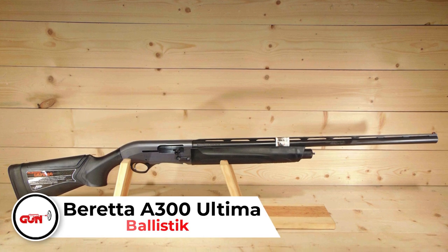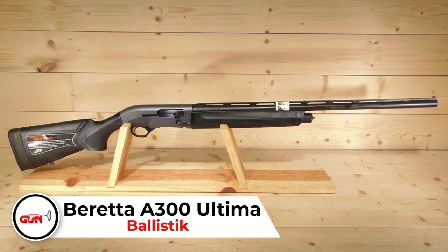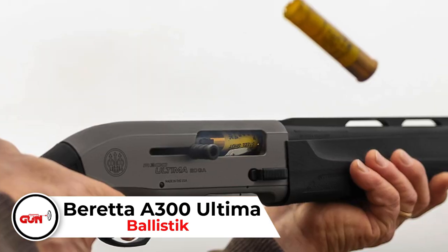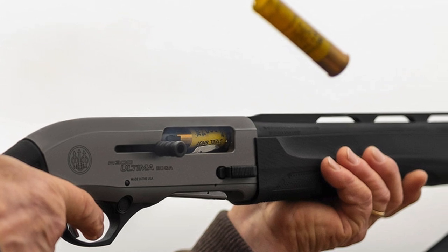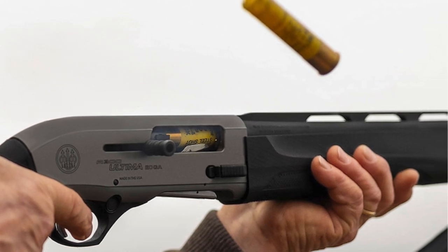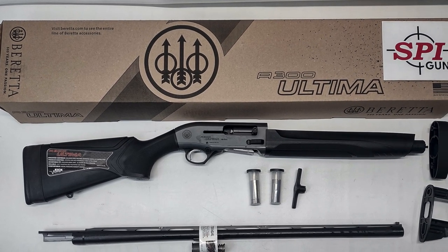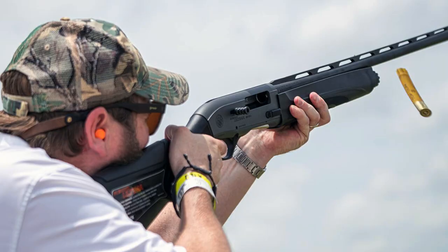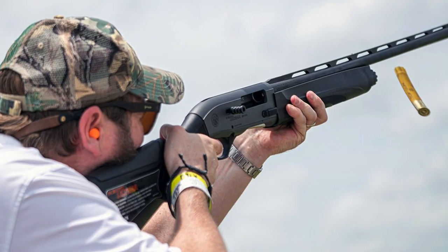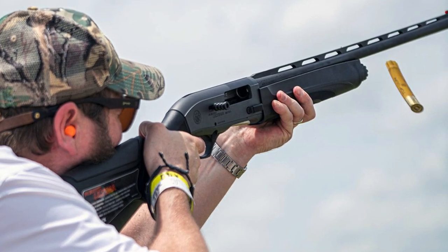Beretta A300 Ultima. The A300 Outlander is known as one of the best semi-autos in its price point. The Ultima is similar to the Outlander, except it comes with features to accommodate waterfowl hunters. It comes in both 12 and 20 gauge. Their KickOff recoil reducer helps to reduce the recoil, although some users said that it does the opposite. Luckily, you can remove it if it does not work for you. Its performance is similar to the iconic Beretta 391, except the Ultima has a new receiver and larger controls.